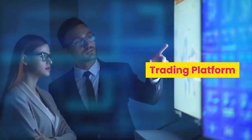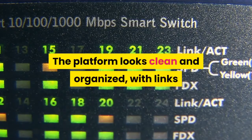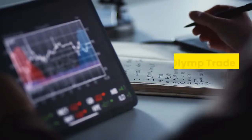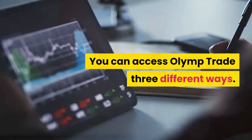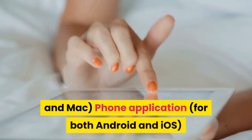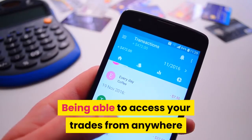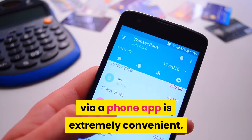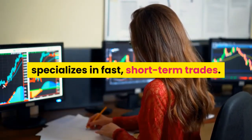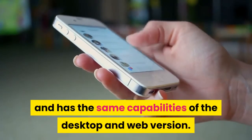Trading Platform. Olymp Trade is easy to navigate and very user-friendly. The platform looks clean and organized, with links that make it easy to find what you are looking for. You can access Olymp Trade three different ways: their main website, a desktop application available for both Windows and Mac, and a phone application for both Android and iOS. Being able to access your trades from anywhere via phone app is extremely convenient, especially considering the site specializes in fast, short-term trades. Their mobile app is responsive and has the same capabilities as the desktop and web version.